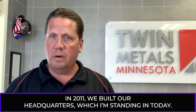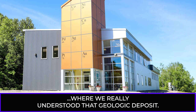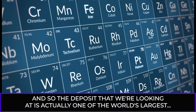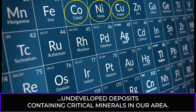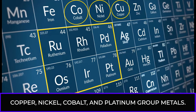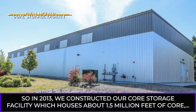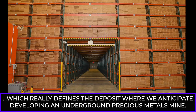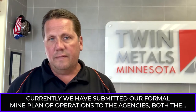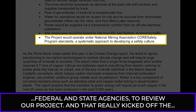In 2011, we built our headquarters, which I'm standing in today. 2011 through 2013 was basically the exploration phase where we really understood the geologic deposit. The deposit that we're looking at is actually one of the world's largest undeveloped deposits containing critical minerals in our area — copper, nickel, cobalt, and platinum group metals. In 2013, we constructed our core storage facility, which houses about 1.5 million feet of core, which really defines the deposit where we anticipate developing an underground precious metals mine. Currently, we have submitted our formal mine plan of operations to both the federal and state agencies to review our project.